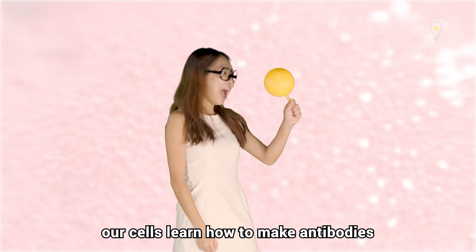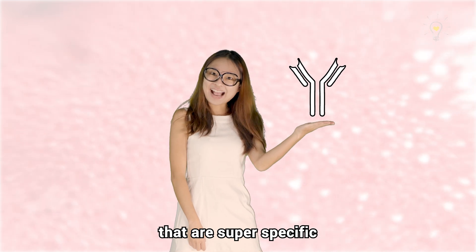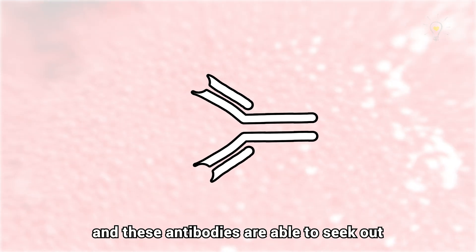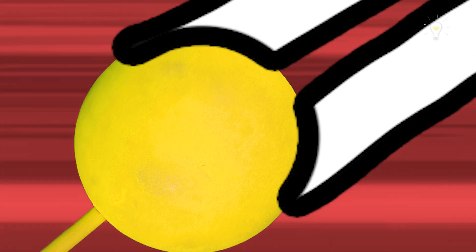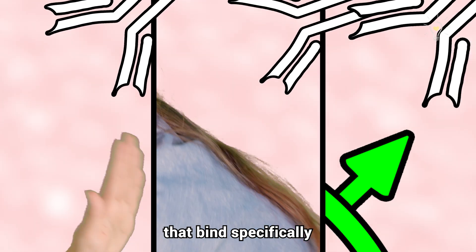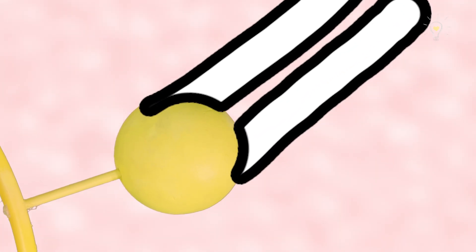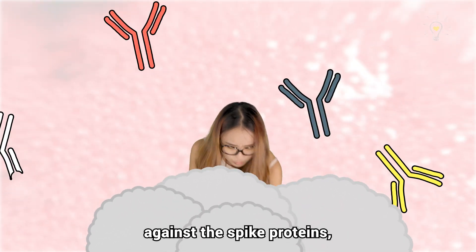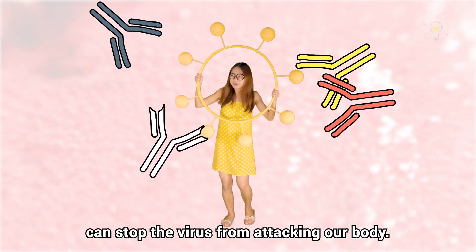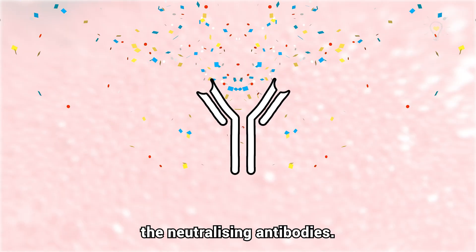When we are fighting these spike proteins, our cells learn how to make antibodies that act like locks. These locks are Y-shaped proteins. They are super specific, and these antibodies are able to seek out and attach themselves to the spike proteins. They are hyper-specialized because their tips have binding sites that bind specifically to the kind of spikes they are made to target. So different kinds of antibodies will be created during the fight against the spike proteins, but only a small percentage can stop the virus from attacking our body.